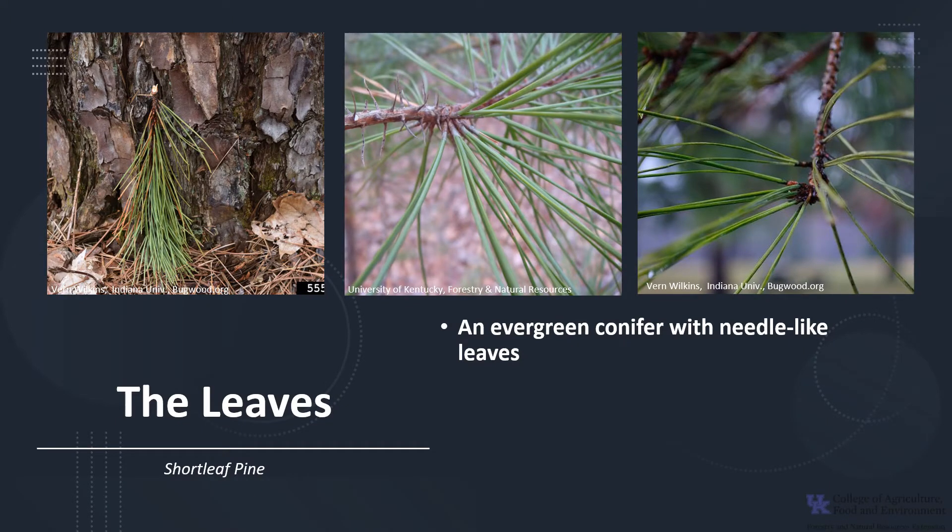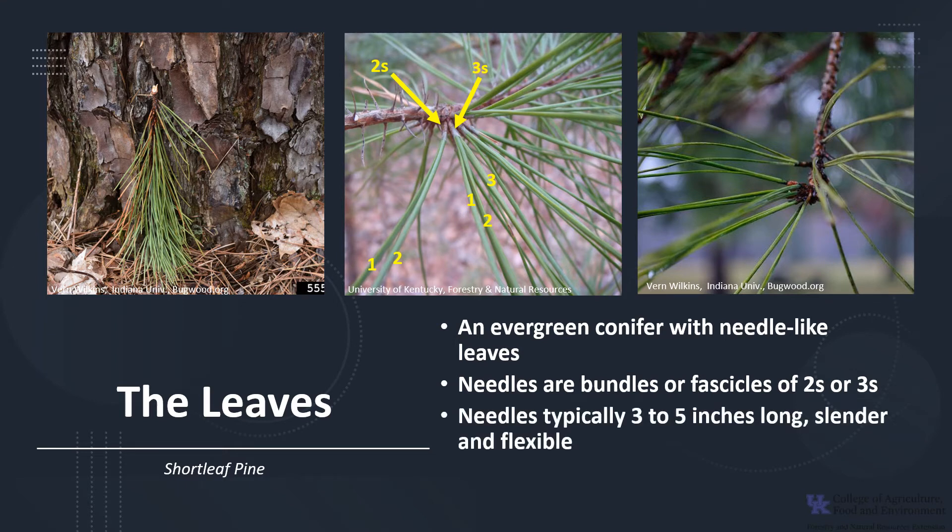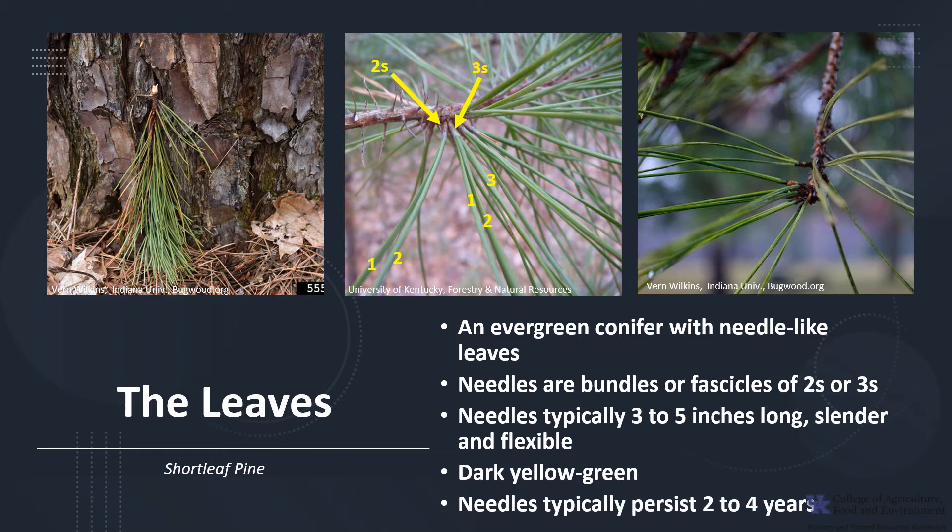Shortleaf pine is an evergreen conifer with needle-like leaves. The needles are in bundles or fascicles of twos and threes, as you can see in the photo. The needles are typically three to five inches long — they're slender and flexible, typically dark yellow-green in color, and they will typically persist two to four years.